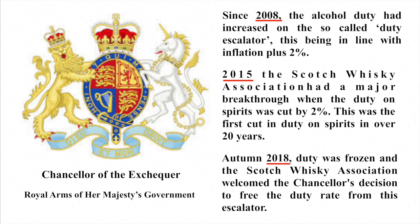Since 2008, alcohol duty had increased on the so-called duty escalator, being in line with inflation plus 2%. However, in 2015, the Scotch Whiskey Association — who have lobbied against unfair taxing of Scotch whiskey for years — had a major breakthrough when the duties on spirits was cut by 2%. This was the first duty cut on spirits in over 20 years. In autumn 2018, duty was frozen, and the Scotch Whiskey Association welcomed the Chancellor's decision to free the duty rate from the escalator, though they have continued to argue that more needs to be done to reduce duty and value-added tax on Scotch whiskey.